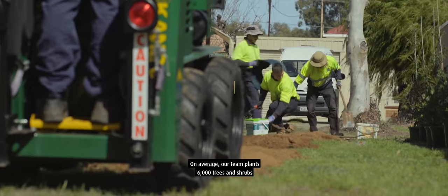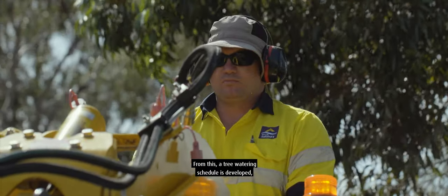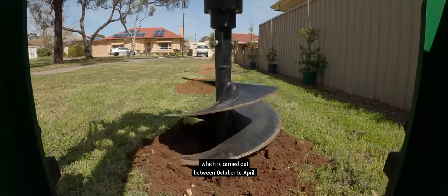On average our team plants 6,000 trees and shrubs between May and October. From this a tree watering schedule is developed which is carried out between October to April.